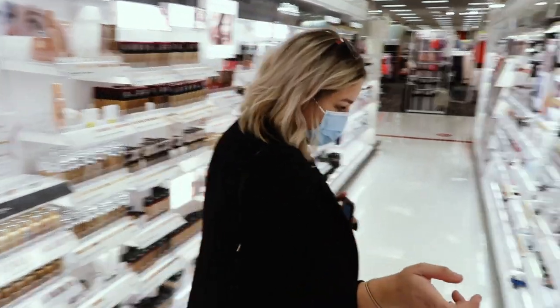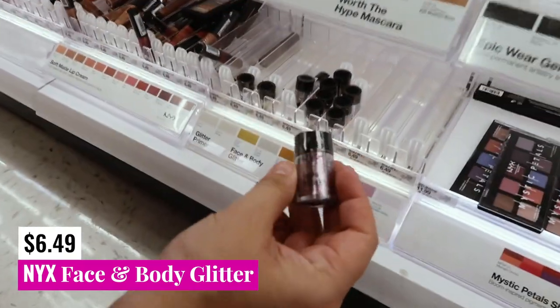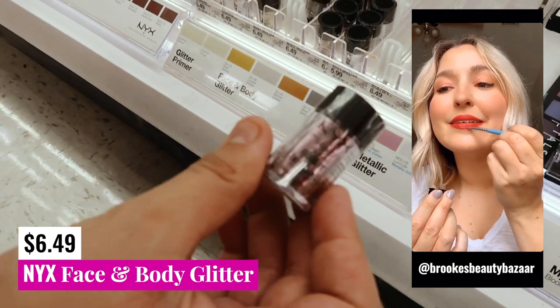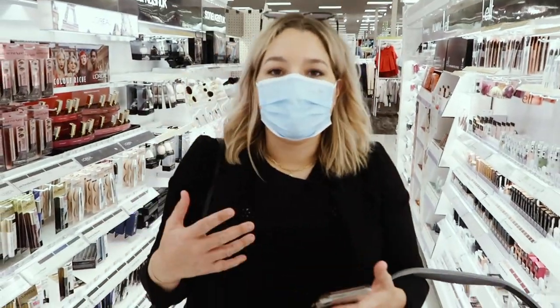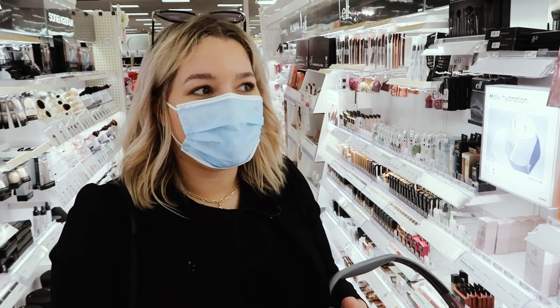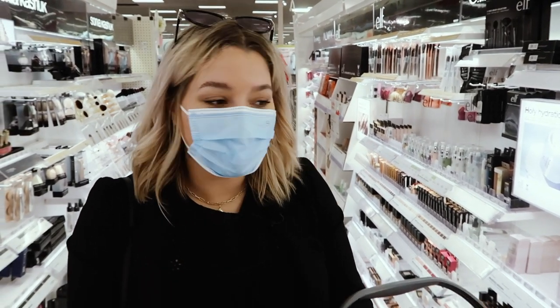I will just point out that they do have some of the glitter pigments. If you've seen on Instagram, I have a video where I show you how to do the easiest sparkly lip tutorial and I use these pigments. ELF-wise, there are quite a few options and I think they probably have more than what I'm going to cover in this video, but I think I'm going to make a whole NYX and ELF video separately because their ranges are so large.